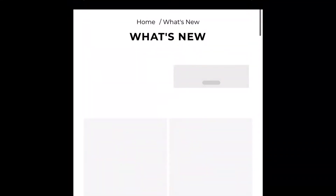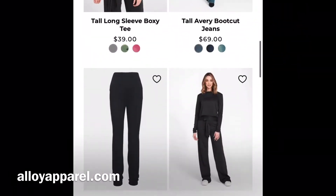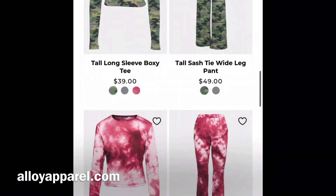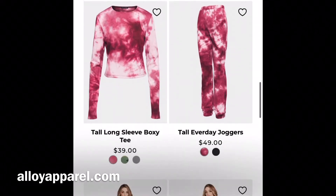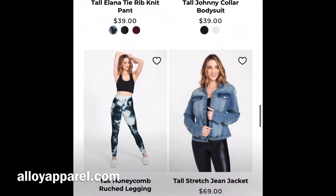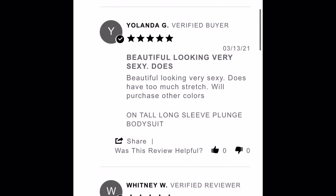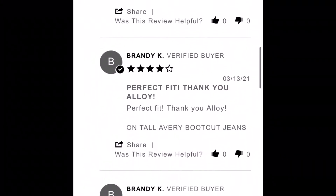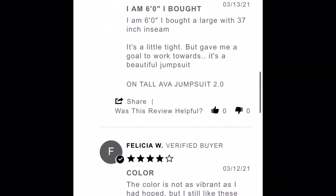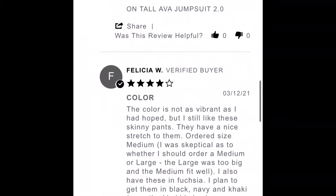Hey y'all, welcome and welcome back to my channel! Today I'm reviewing a website named Aloe Apparel. I wasn't too familiar with this website, but I saw it and was like, oh, it's exclusive to tall women. I went on the website, saw that their styles are current — which is a plus — looked at the reviews, and those were positive, which made me feel confident about my purchase.